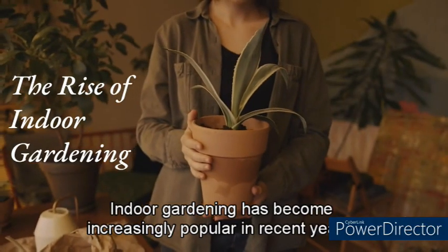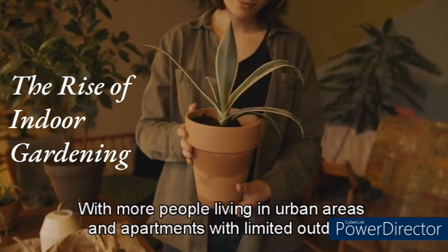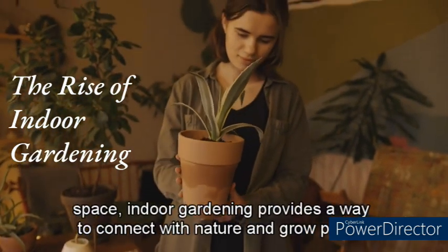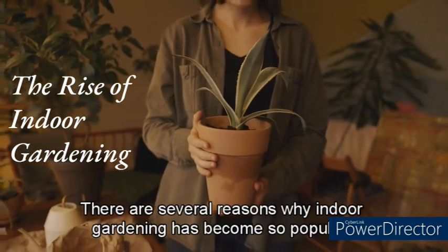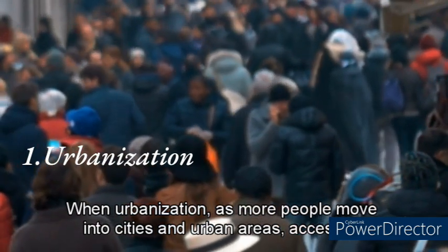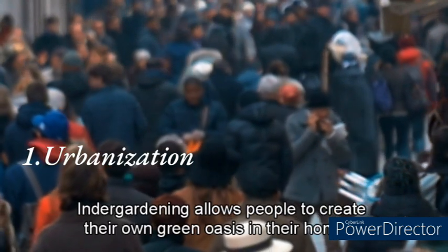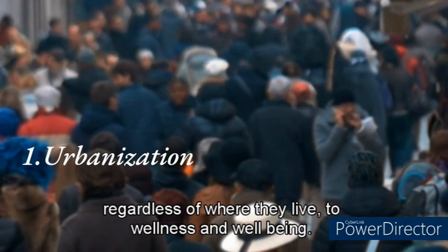Indoor gardening has become increasingly popular in recent years. With more people living in urban areas and apartments with limited outdoor space, indoor gardening provides a way to connect with nature and grow plants in a small space. One key reason is urbanization — as more people move into cities, access to green spaces can be limited. Indoor gardening allows people to create their own green oasis in their homes, regardless of where they live.